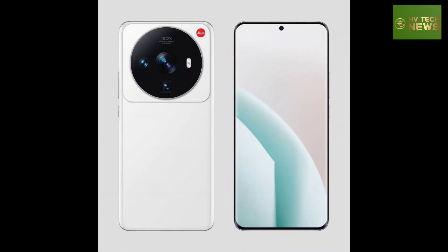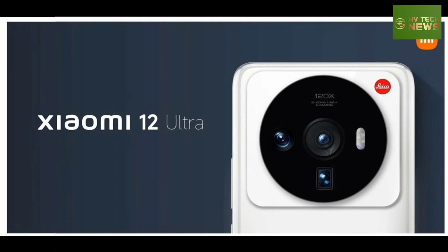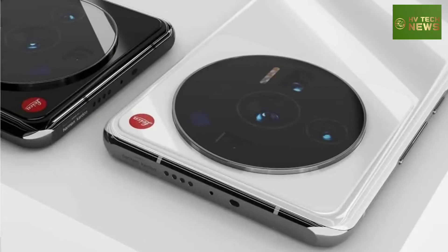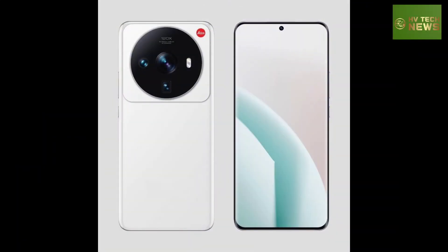The phone will upgrade to the new Snapdragon 8 Plus Gen 1 chipset and will come with 12GB of LPDDR5 RAM and 256 or 512GB of UFS 3.1 storage. According to the leakster, the phone will run MIUI 13 out of the box.